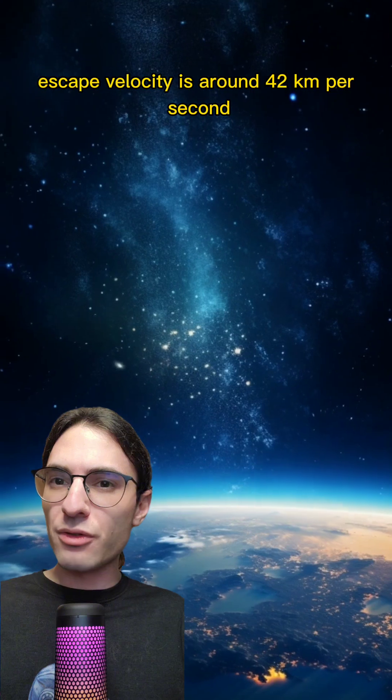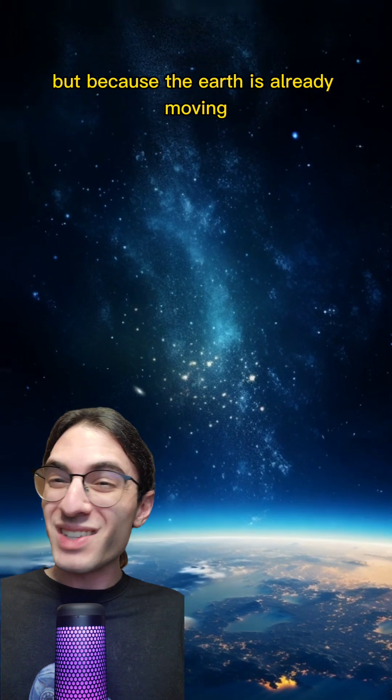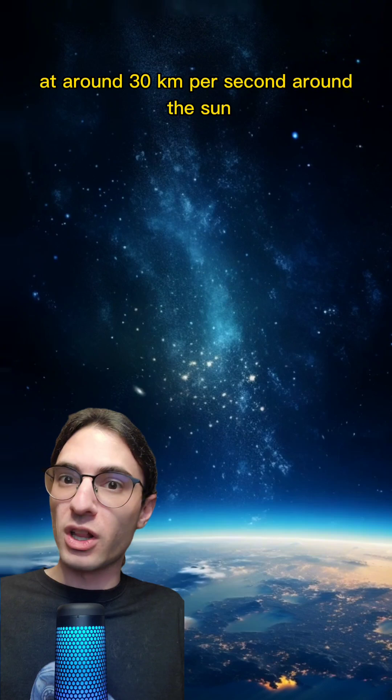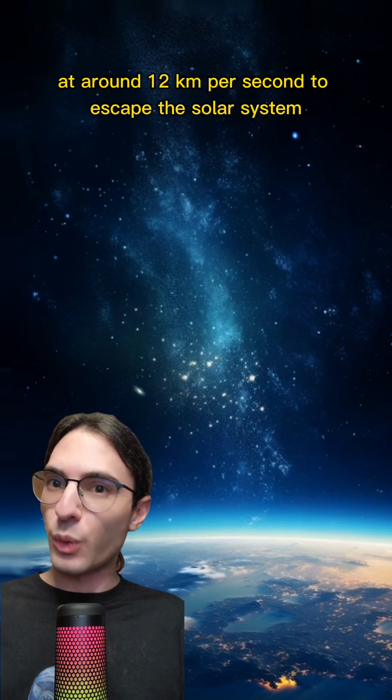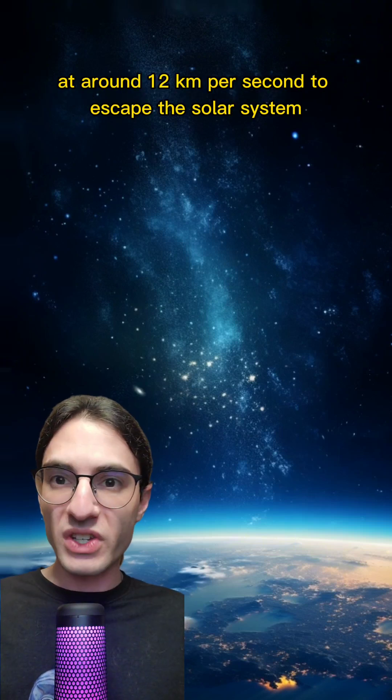From the Earth's orbit, escape velocity is around 42 kilometers per second, but because the Earth is already moving at around 30 kilometers per second around the Sun, we get that for free. So we basically need to leave Earth at around 12 kilometers per second to escape the solar system.